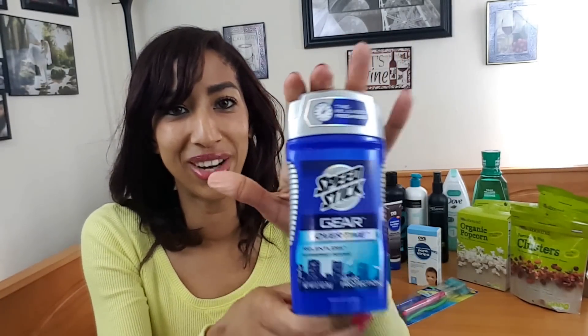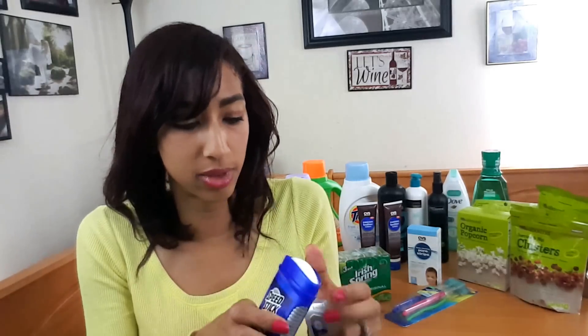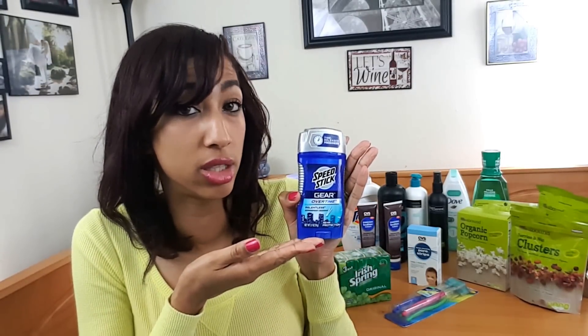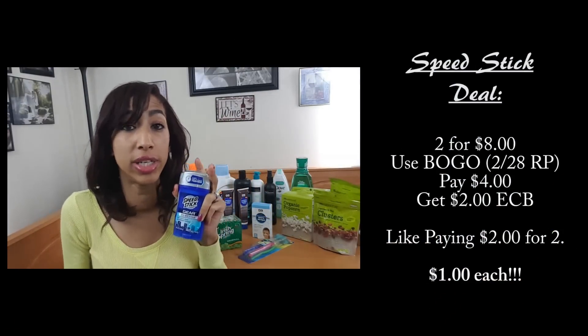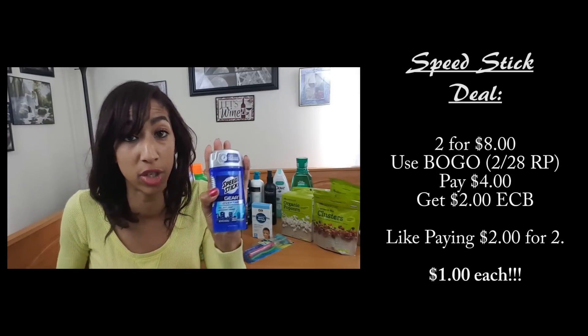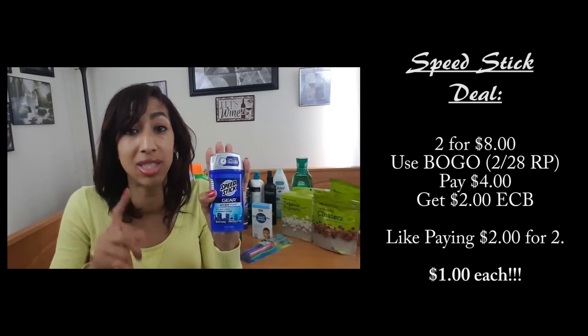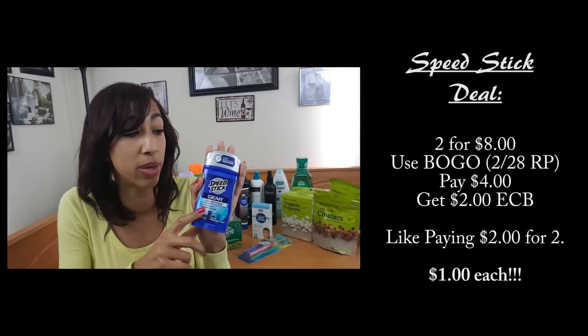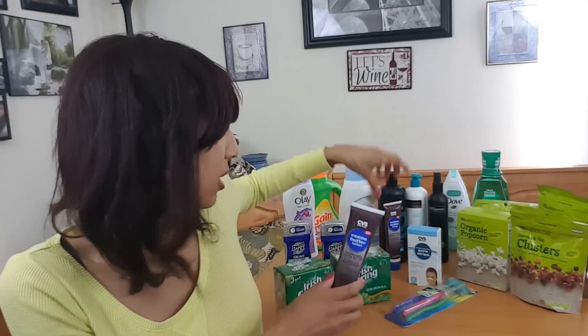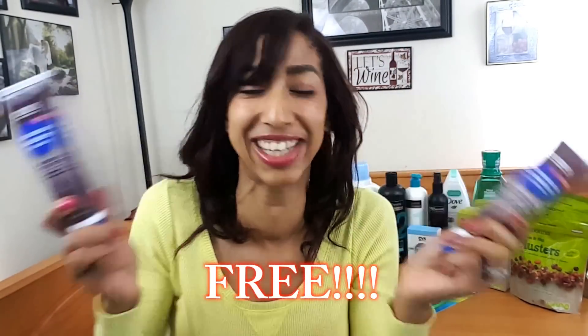Speed Stick Gear deodorant — I really like how these smell. This one is the Overtime Relentless. These are on sale two for $8, and when you buy two you get back $2 Extra Care Bucks. We have a buy-one-get-one-free coupon to use with this deal, which deducts $4. So you pay $4, get back $2 ECBs, making each Speed Stick only $1.